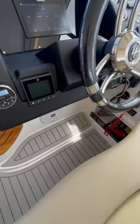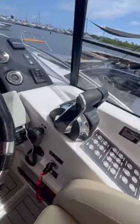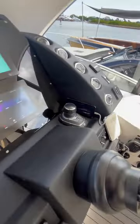And at the helm, it has a Mercury Vessel View, twin Raymarine GPSs, Mercury DTS throttles, and a joystick for easy docking and easy maneuvering in close spaces.